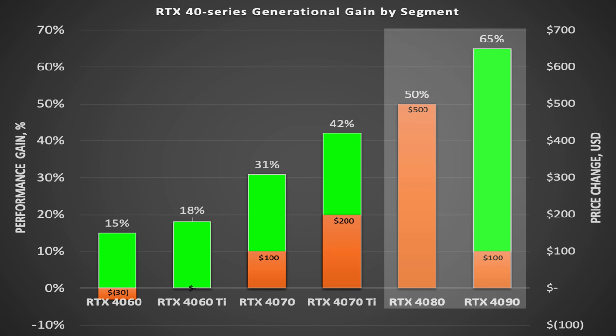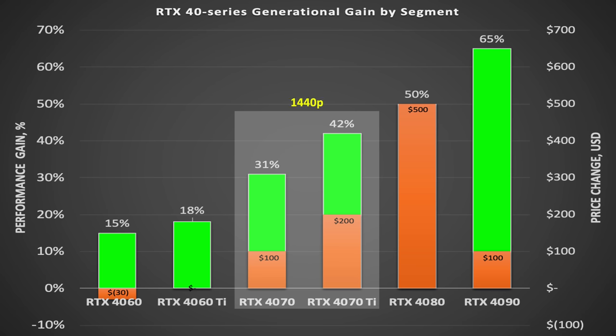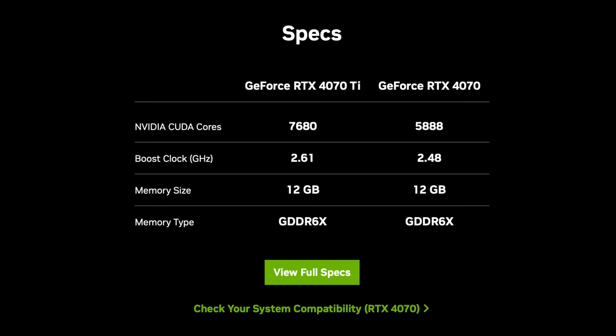In summary: if you want to game at 4K, get a 4090 and just skip the 4080. If you need a GPU for 1080p gaming, there are a lot better value GPUs, either new or used. In the middle is 1440p, and I don't like the price-to-performance of either of those GPUs, but at least they do offer 12GB of VRAM.